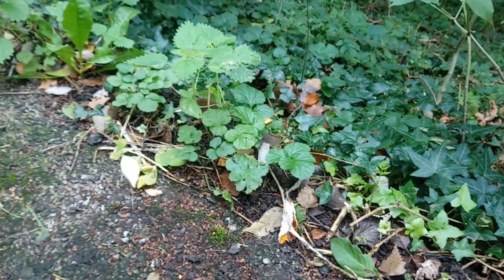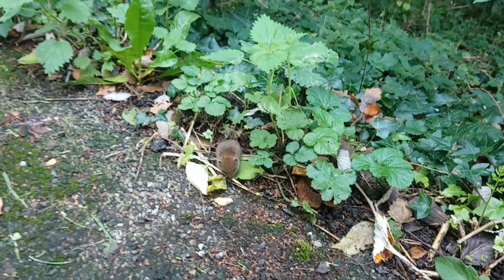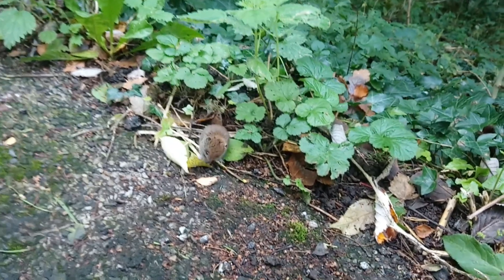But it looks like a baby, it's just so so small. It's probably about the size of a golf ball. Look at that though, it's so cute.